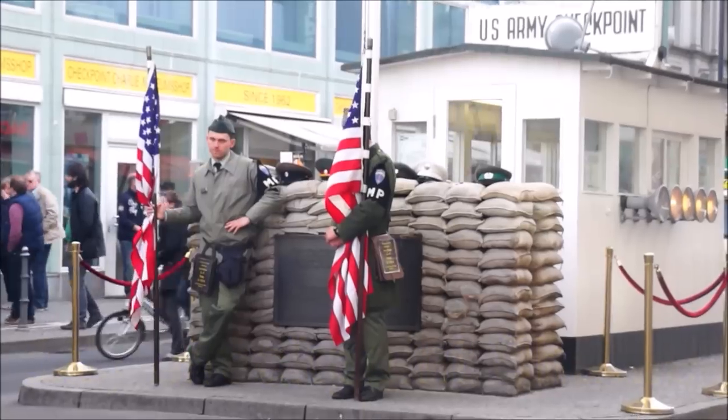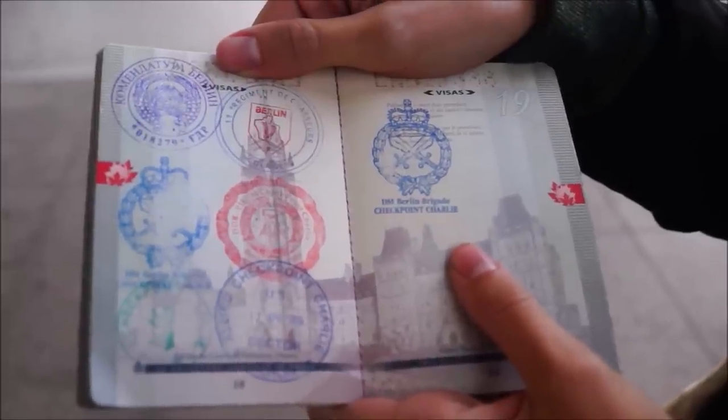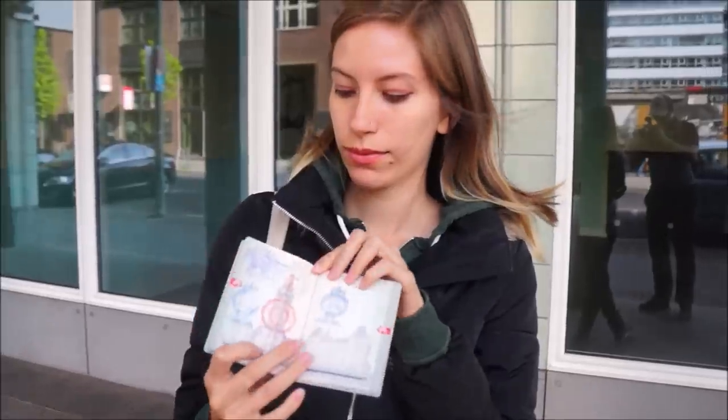Checkpoint Charlie was one of the crossing points between East Berlin and West Berlin during the Cold War. Today you can get your passport stamped with the stamps of the former sectors.